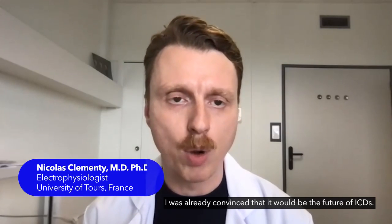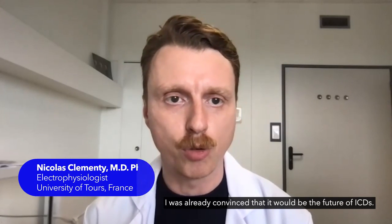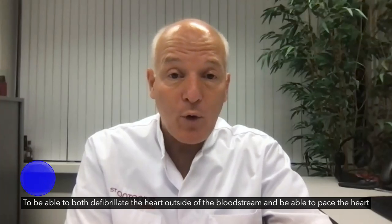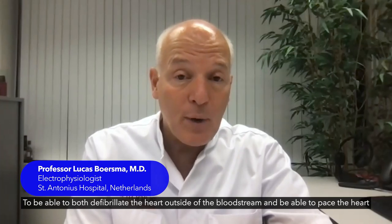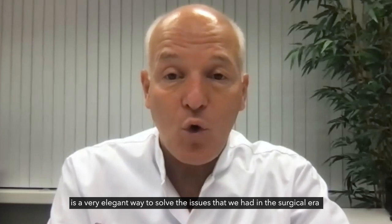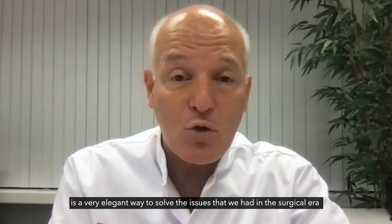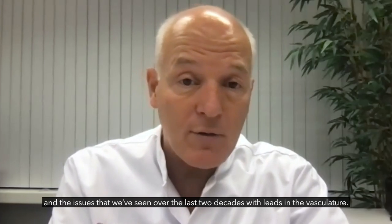After my first implantation, I was already convinced that it would be the future of ICD. To be able to both defibrillate the heart outside of the bloodstream and be able to pace the heart with a lead outside of the bloodstream is a very elegant way to solve the issues that we had in the surgical era, and the issues that we've seen over the last two decades with leads in the vasculature.